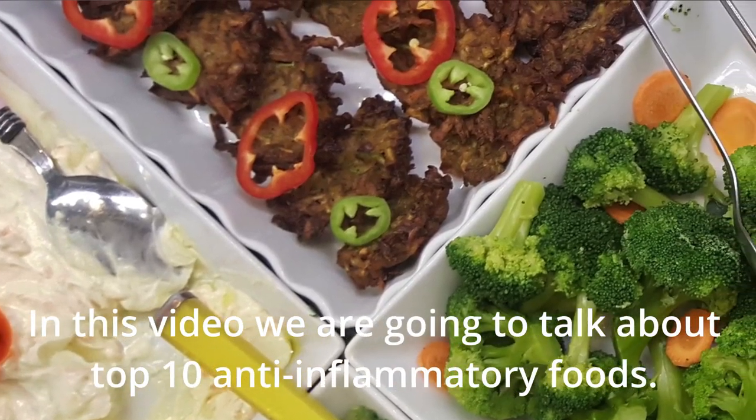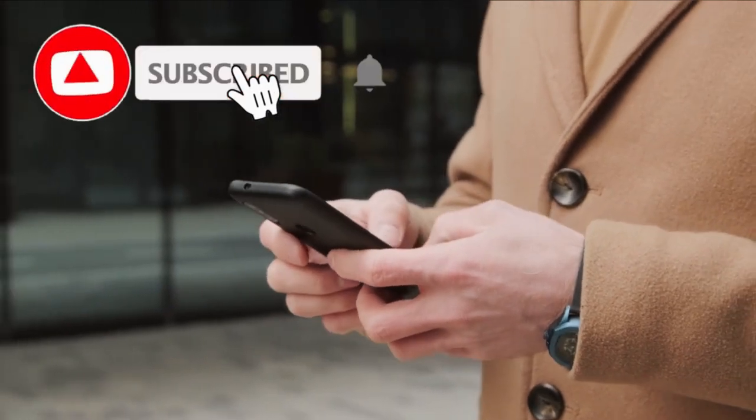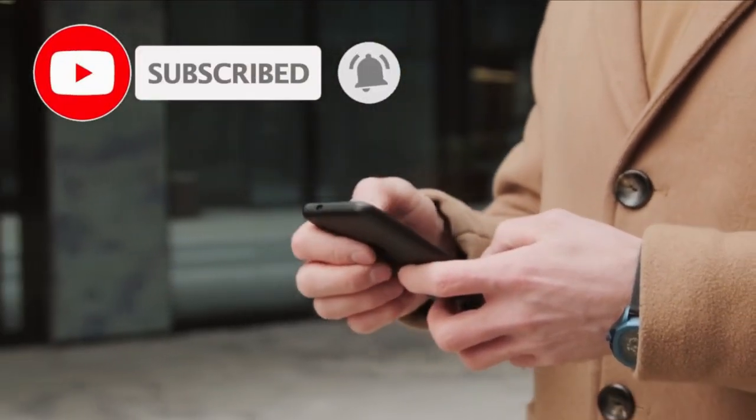In this video, we're going to talk about the top 10 anti-inflammatory foods. Before starting this video, please leave us a like and subscribe to the channel for our future updates.